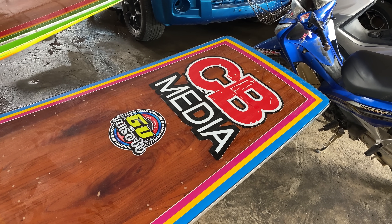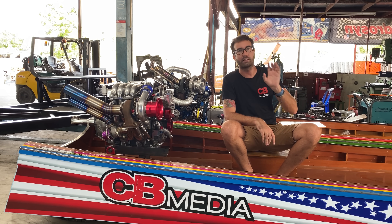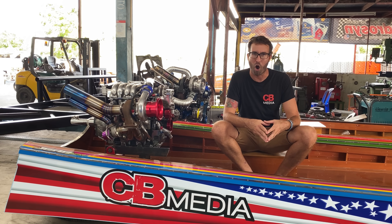We have a legit, full-blown, waterproof stand-alone engine management system for this boat. That has to be installed, wired up, and then it has to be tuned. We're going to be putting a base tune on it and then fine-tuning it from there. I guess you really don't street tune — it would be a water tune.